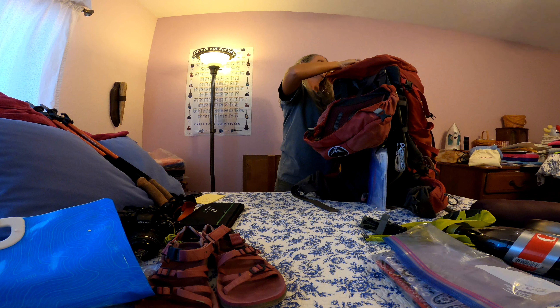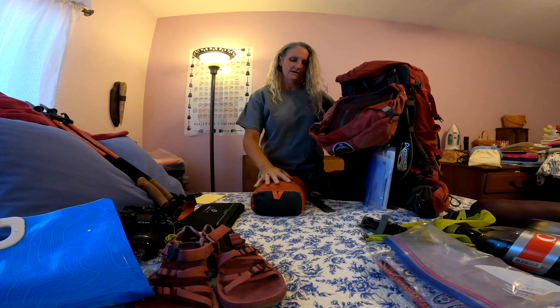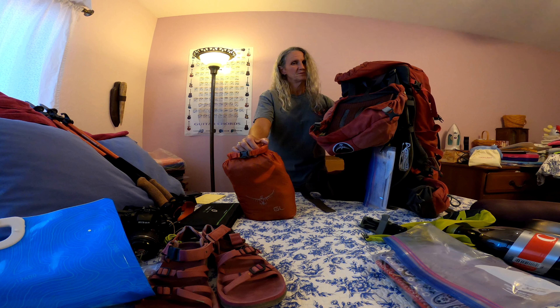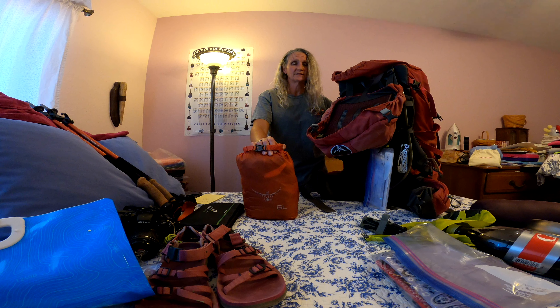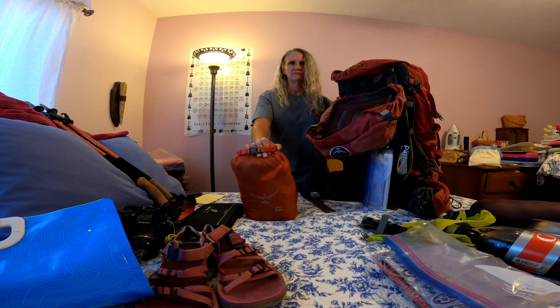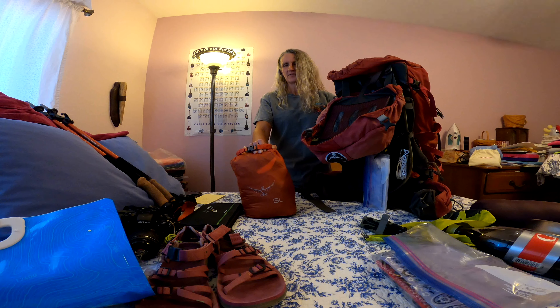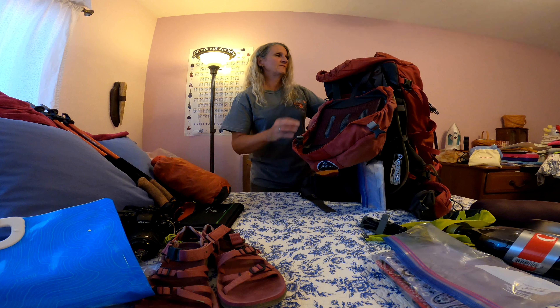I have a six-liter dry sack with my clothes. Basically I've got a pair of Nike running shorts, a tank top, sports bra, and two extra pairs of socks — plus the pair I'll be wearing. I'm bringing an extra pair this time because last time hiking up the creek they got really gross. I also have a pair of long pants, a long-sleeve technical fabric shirt, and wool-blend leggings with a top to sleep in or wear around camp.